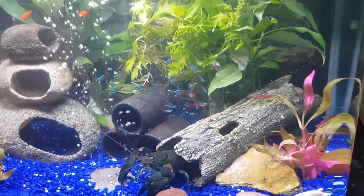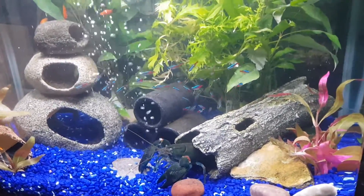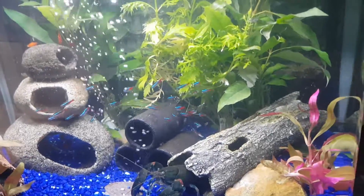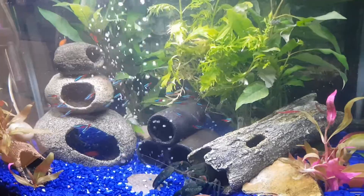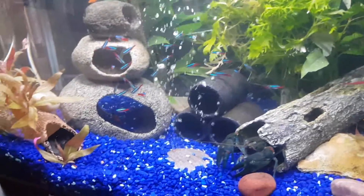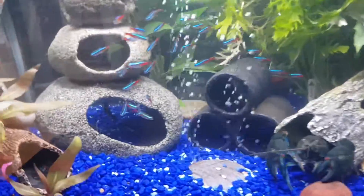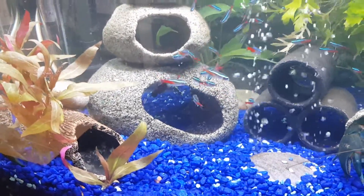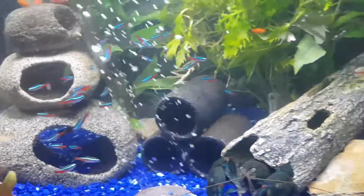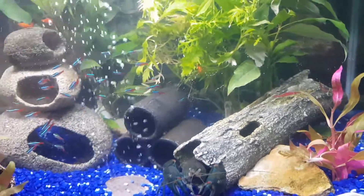All the fish we put in are actually designed to be part of their food source as well, so we obviously don't get expensive fish and we get fish that are going to maintain. You can see over here the Yabby — Dancer is already starting to uproot things. Exciting times!